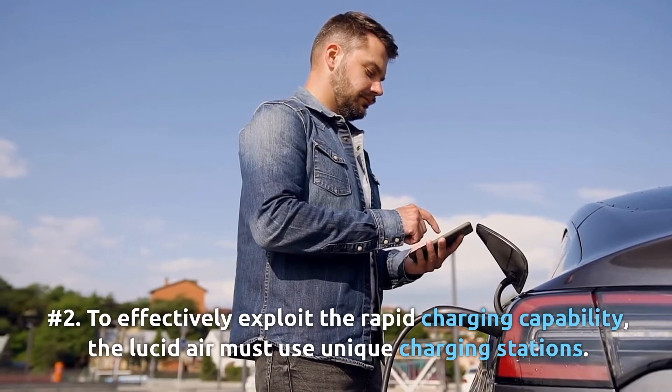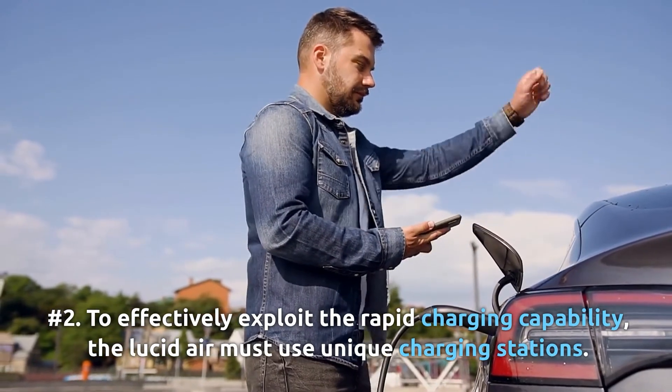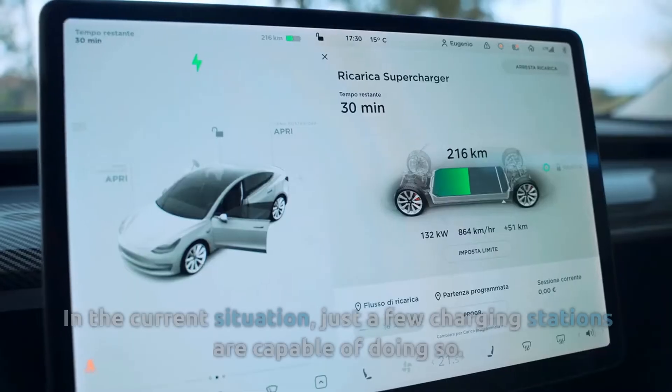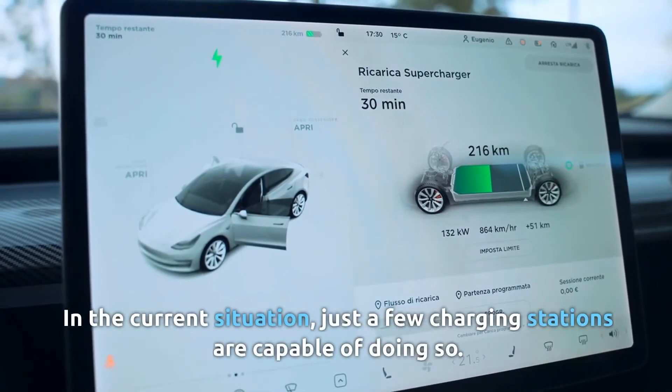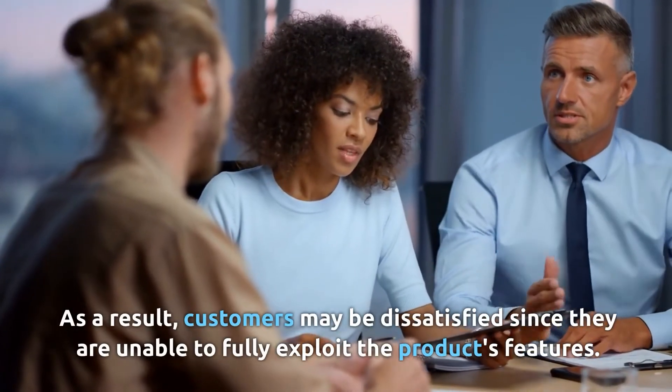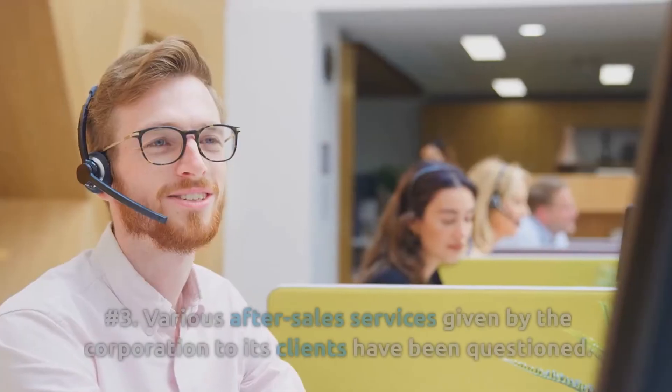Number two: to effectively exploit the rapid charging capability, the Lucid Air must use unique charging stations. In the current situation, just a few charging stations are capable of doing so. As a result, customers may be dissatisfied since they are unable to fully exploit the product's features.